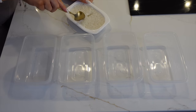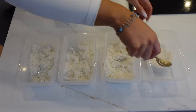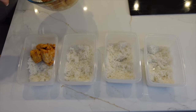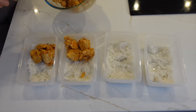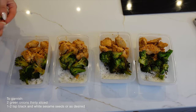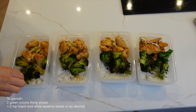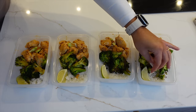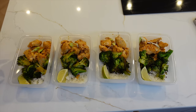Now to plate them up — same as the turkey bowl, half basmati rice in each container. Then divide the chicken across the four bowls. I can't tell you how nice this smells — really garlicky and sweet. Add the broccoli, sprinkle a little bit of spring onions on top, and add a little lime wedge. Make use of your lemons and limes rather than just letting them rot in the corner!